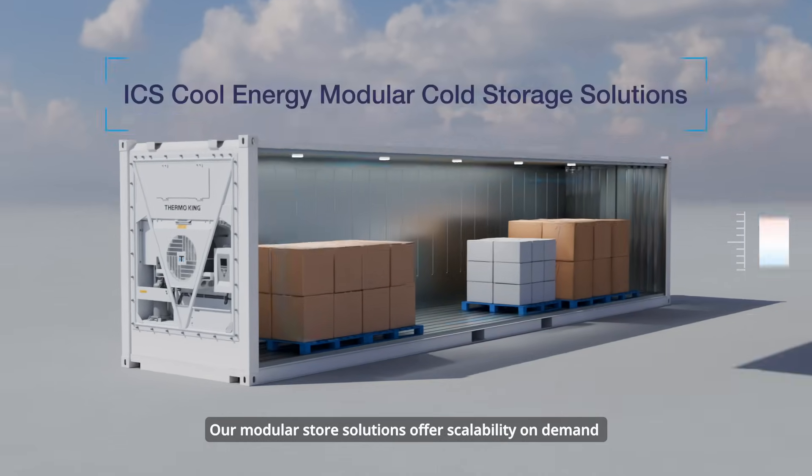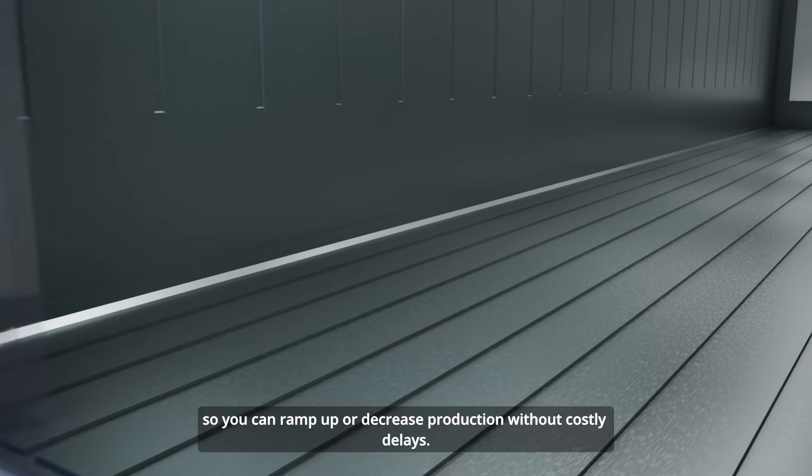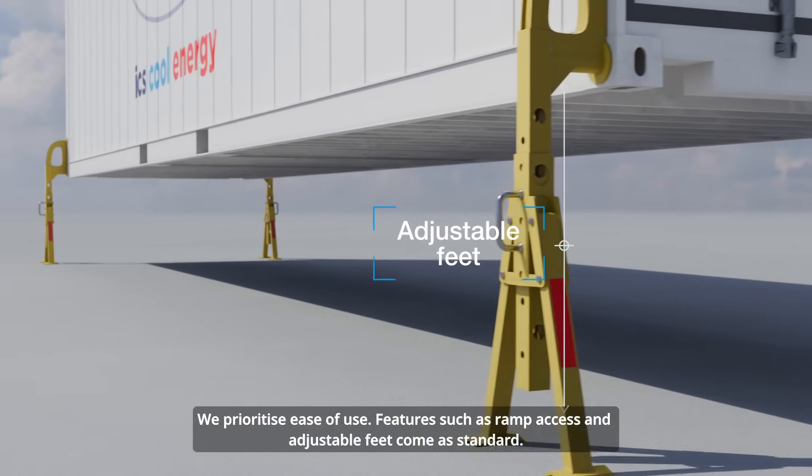Our modular store solutions offer scalability on demand so you can ramp up or decrease production without costly delays. We prioritize ease of use — features such as ramp access and adjustable feet come as standard.